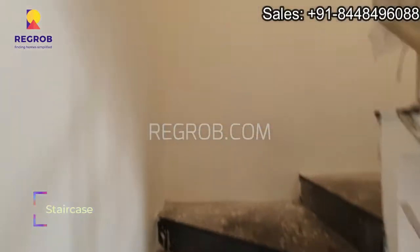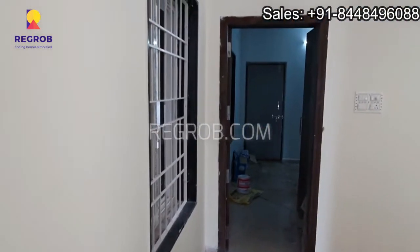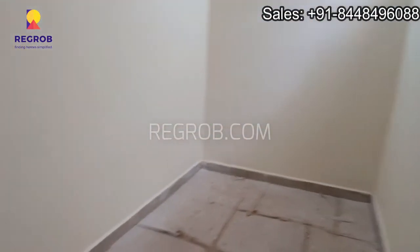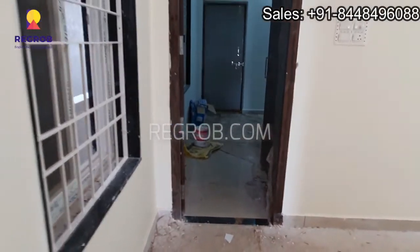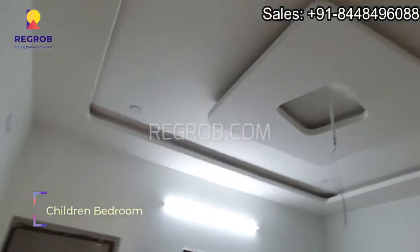Now we are going upstairs. Here on the first floor we have the kids bedroom.